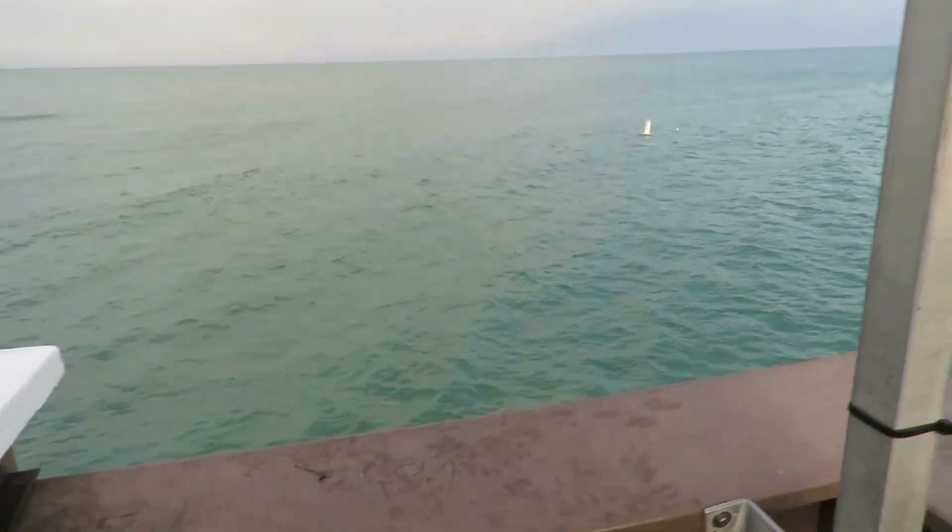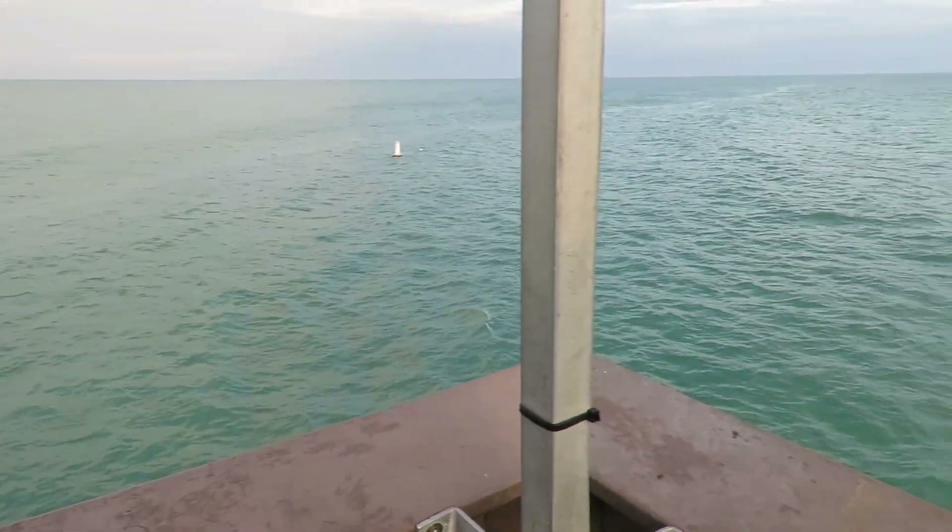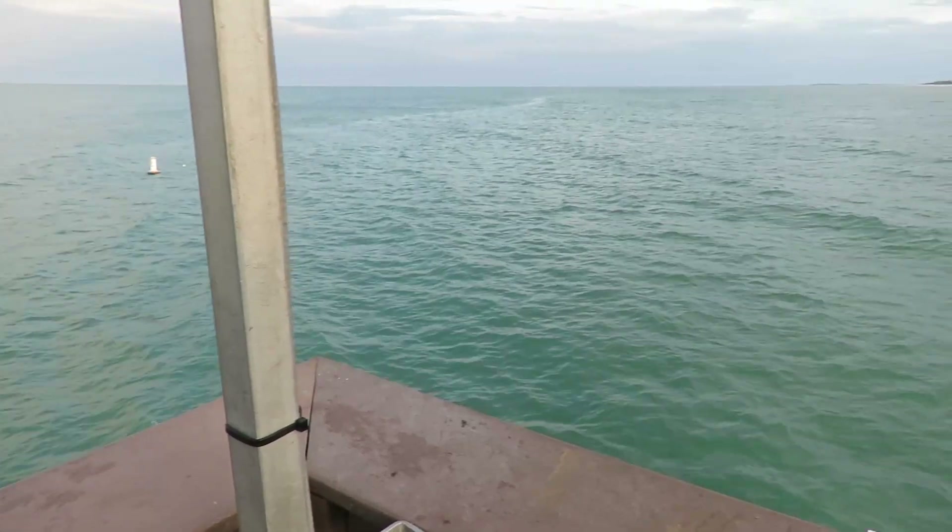What's going on guys, welcome back to another video. It's mid-February and I'm fishing Pier 60 in Clearwater Beach, Florida.